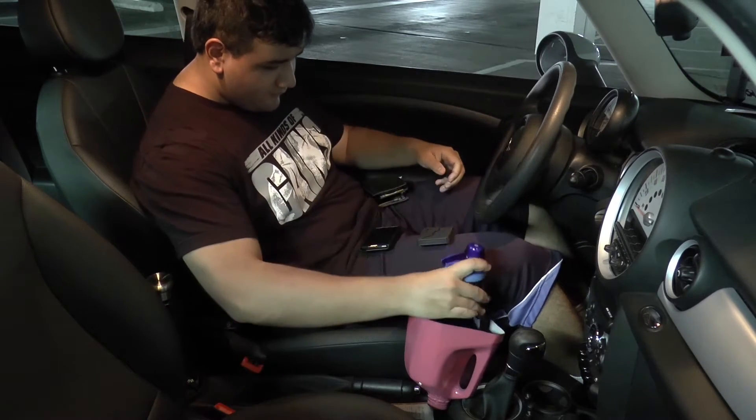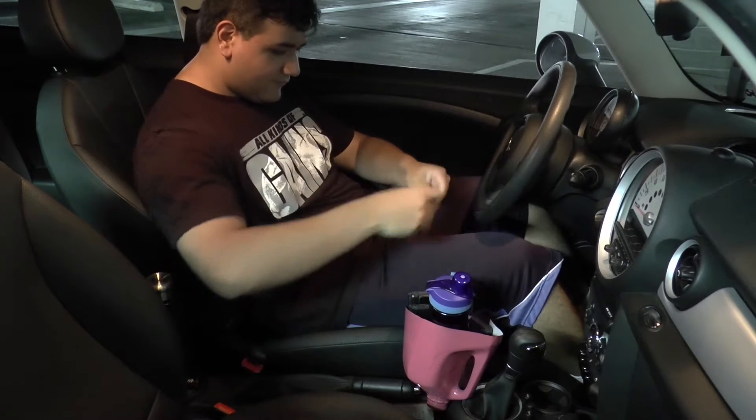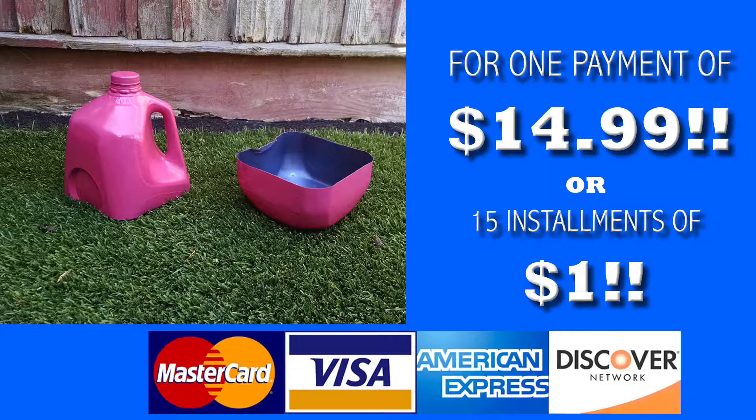Ben is a responsible driver. He has the Jag A1. He can fit his water bottle, a wallet, another wallet because he's a boss, and his cellular device. For one payment of $14.99, the Jag A1 can be all yours. If you can't do the $14.99, don't worry — it can be yours for 15 installments of $1 a day.